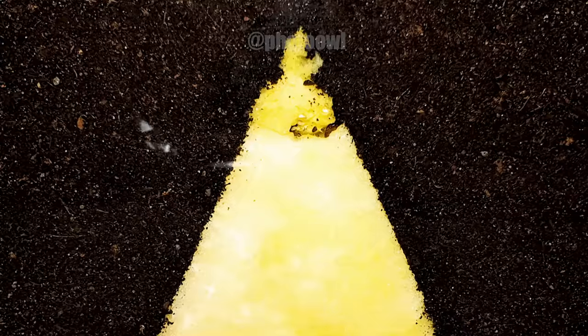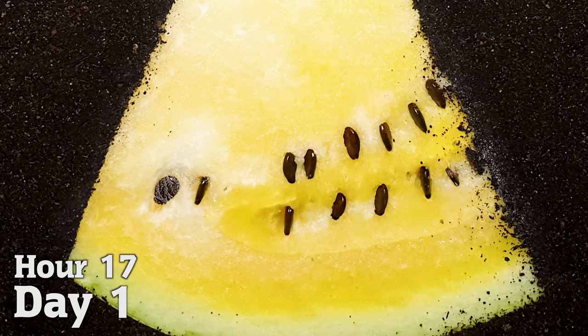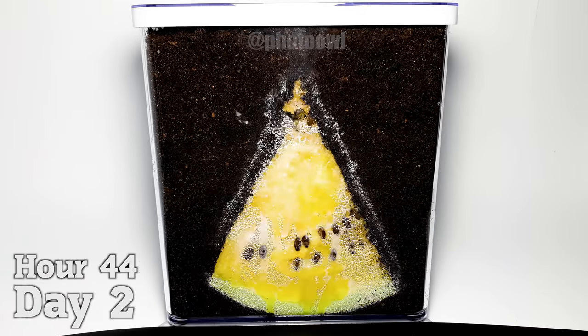I placed a slice of watermelon in a container and covered it with soil. From day one, tiny soil-dwelling creatures started feasting on the watermelon, while humidity built up inside the container, fogging up the glass.